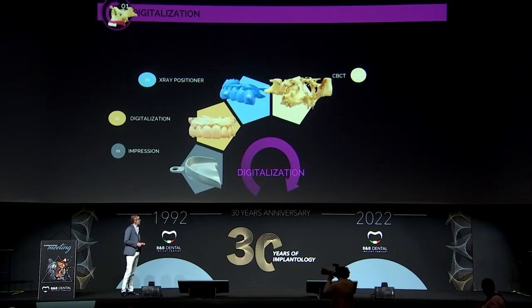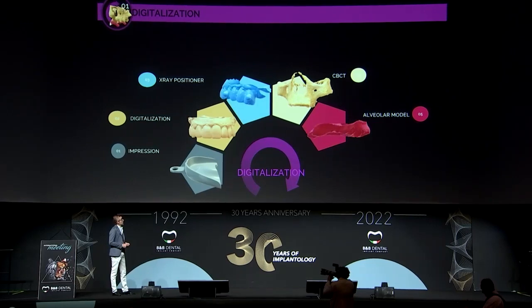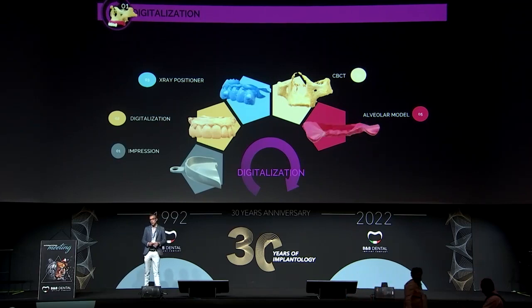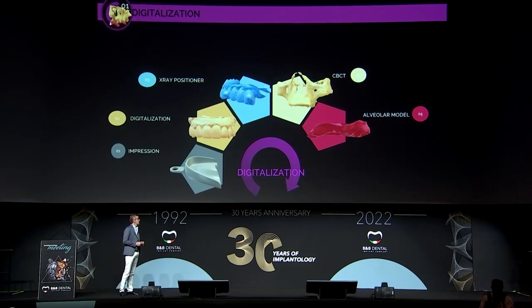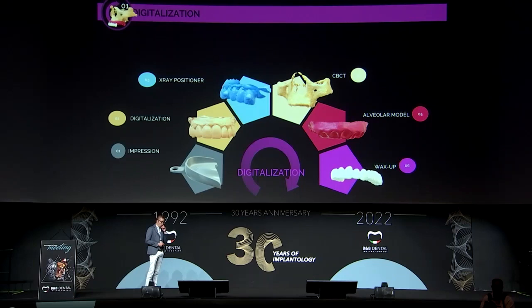We need to make a CBCT to obtain the bone information. We also need to design an alveolar model — the alveolar model is only needed if we are going to make any extractions during surgery, because the morphology of the mouth is going to change, and we need to anticipate how it will look after extraction. And of course, the wax-up, because all the planification of the guided surgery has to be made with the wax-up.